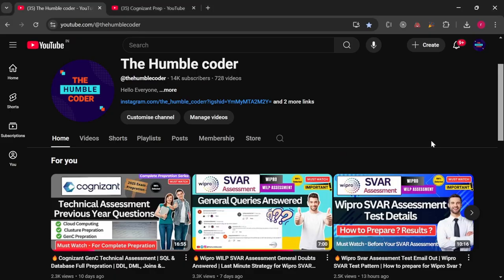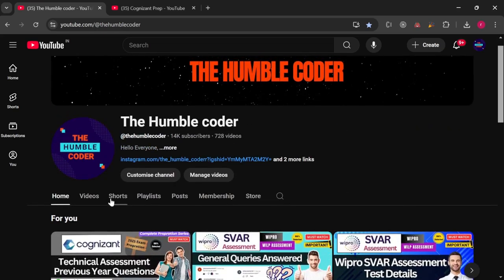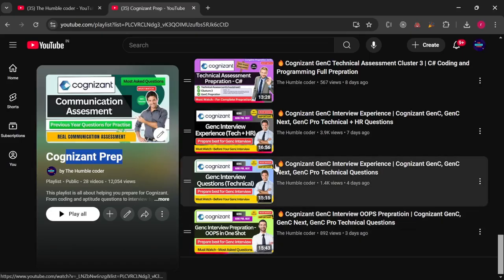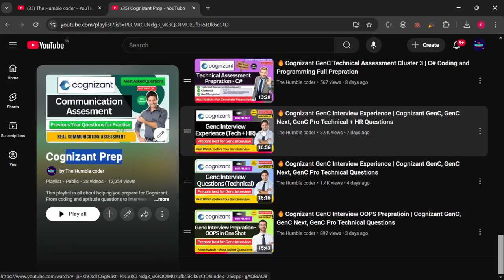Before we start the video, if you are new to my channel, make sure to subscribe. I regularly post helpful videos for all of you. You can see a lot of videos I'm posting on a daily basis for Gen C preparation also, and there is a complete playlist dedicated for Gen C preparation. I've already uploaded a lot of interview experiences, so make sure to check that playlist for better preparation.